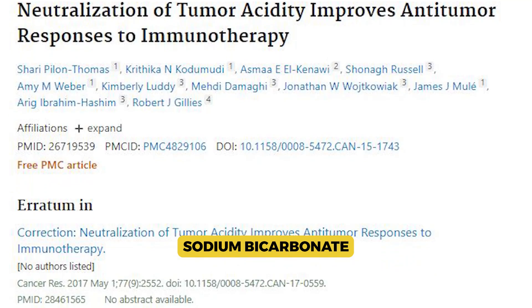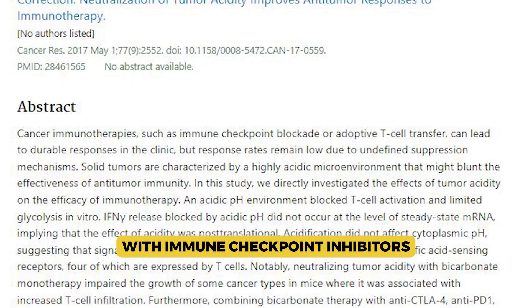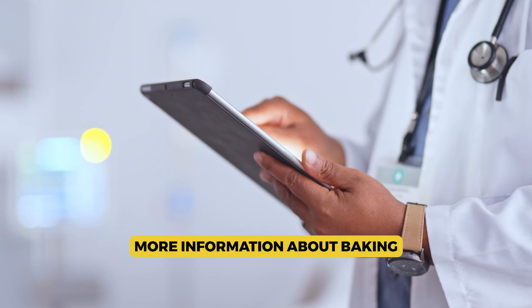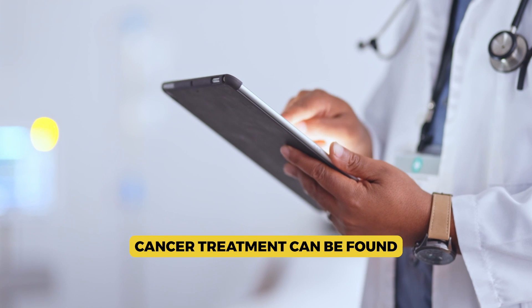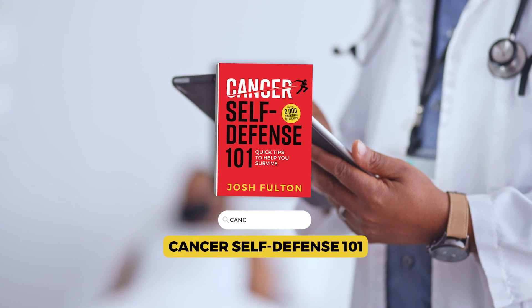Sodium bicarbonate has been shown in animal studies to improve outcomes with immune checkpoint inhibitors where pH is neutral. More information about baking soda during cancer treatment can be found in the book Cancer Self-Defense 101: Quick Tips to Help You Survive.